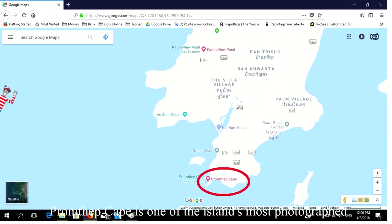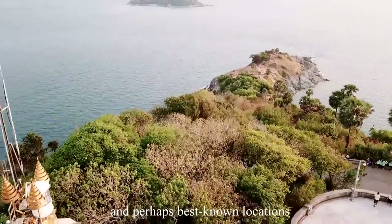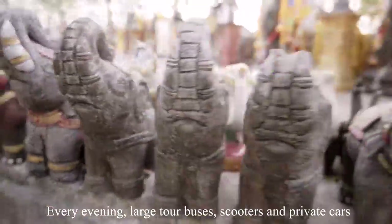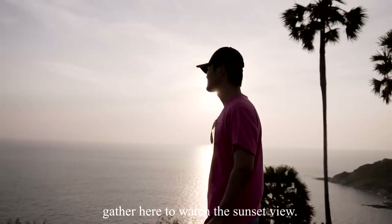Promthep Cape is one of the island's most photographed and best-known locations. Every evening, large tour buses, scooters, and private cars gather here to watch the sunset.